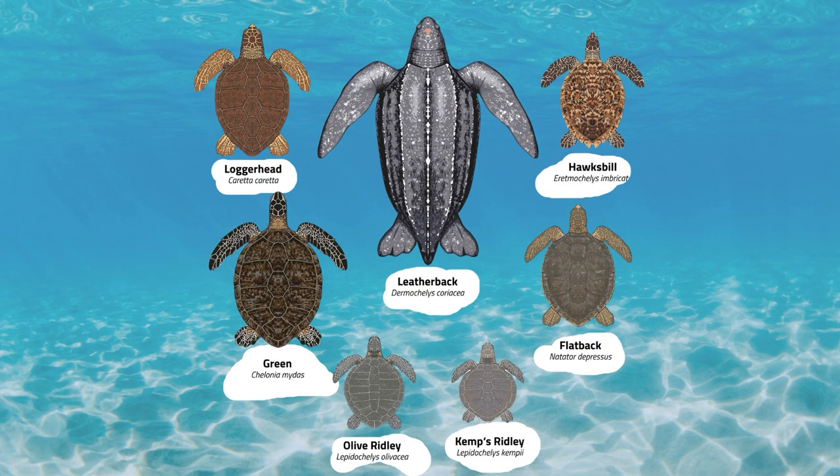The seven species are the flatback, green, hawksbill, leatherback, loggerhead, Kemp's ridley, and olive ridley sea turtles.